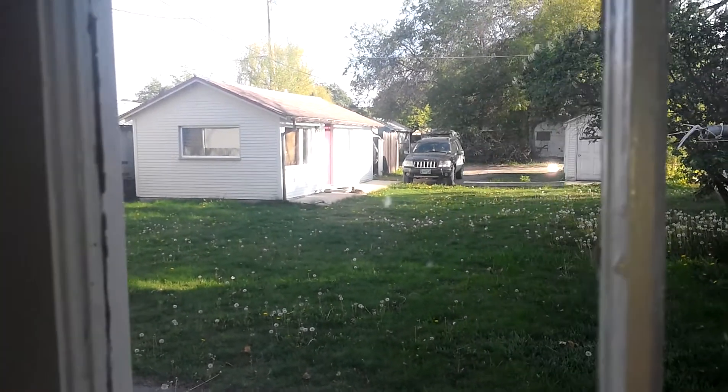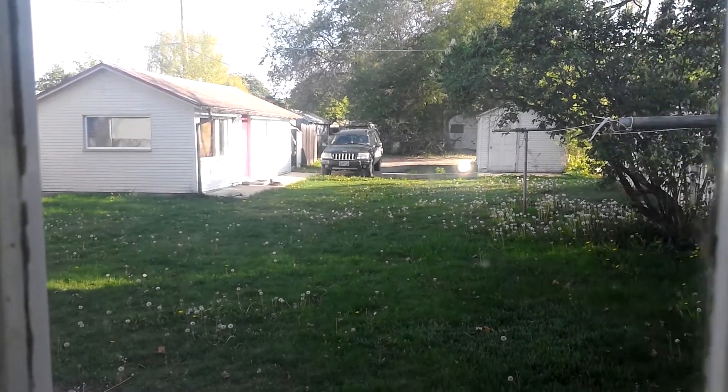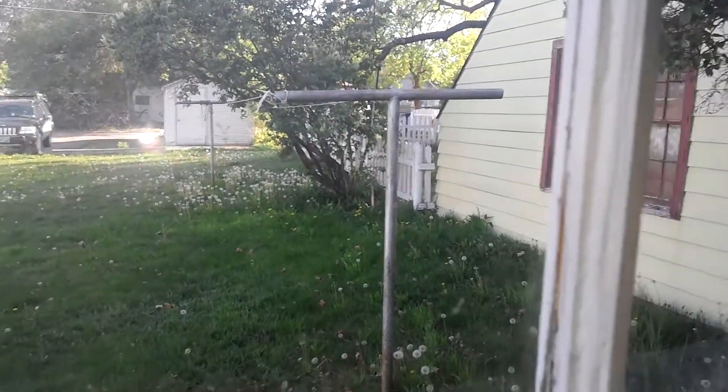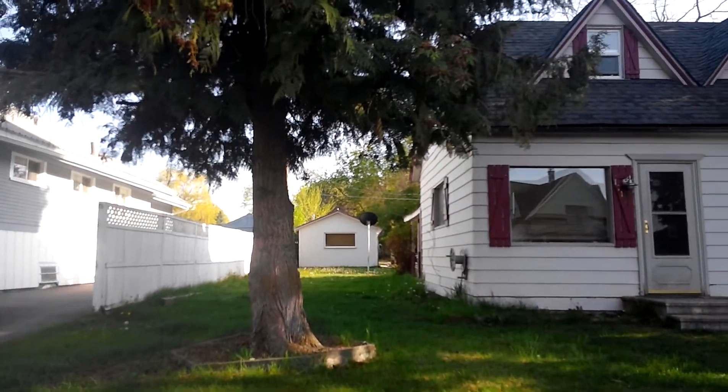Behind me is the little cabin that is currently rented for $450 a month. The house had been rented for $750. So we're going to walk back to the yard here.